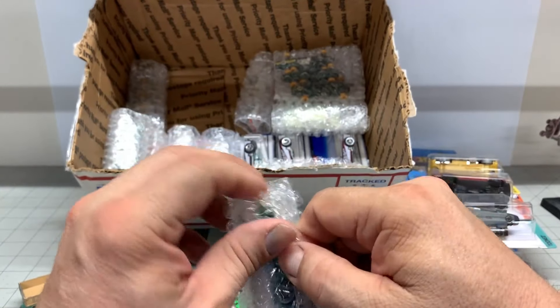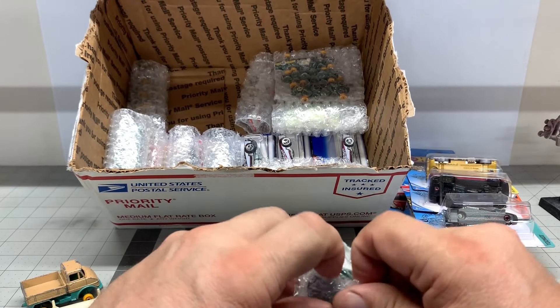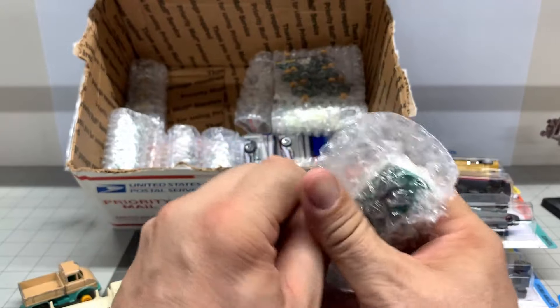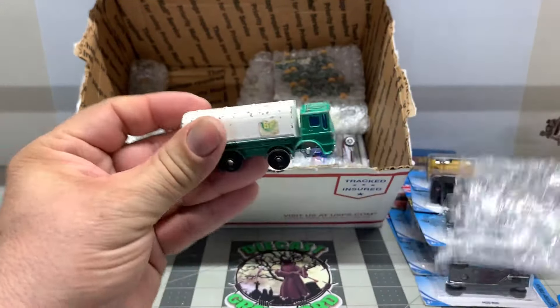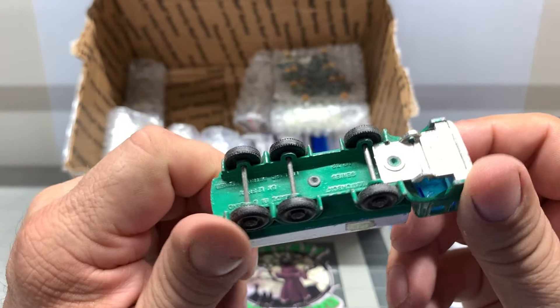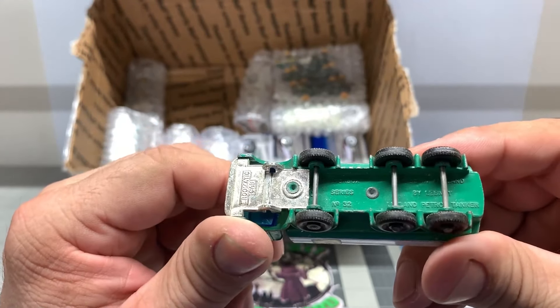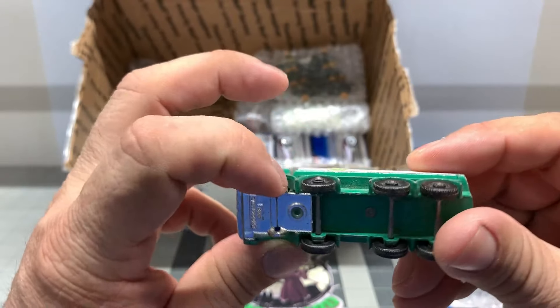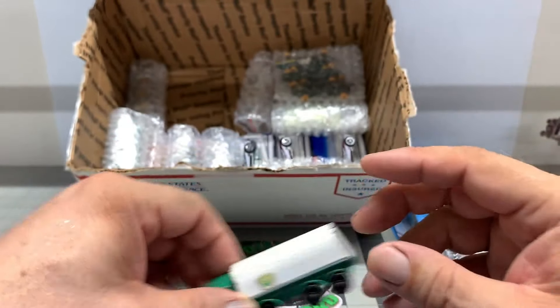Another BP tanker. Oh, we got some wheels missing. Another BP tanker - we got some wheels missing. Number 32. Maybe I'll be able to find some wheels to replace those. Excellent. That is so cool.